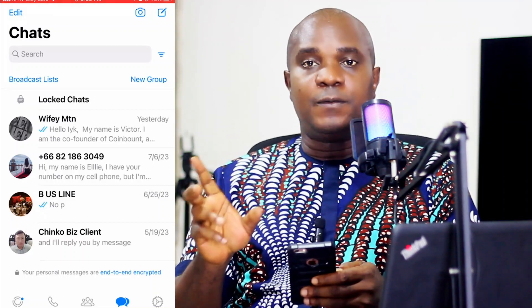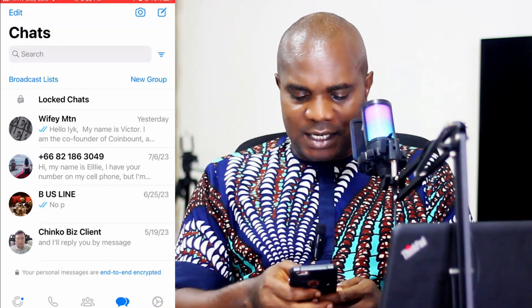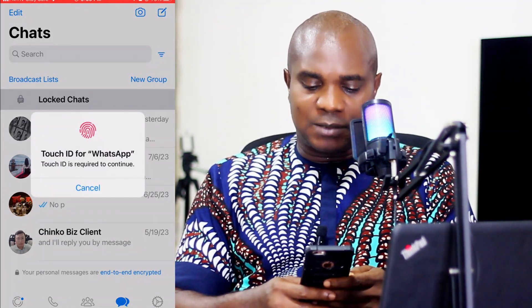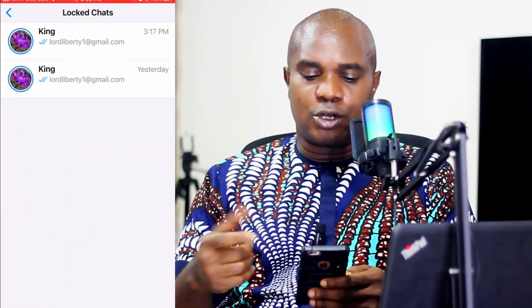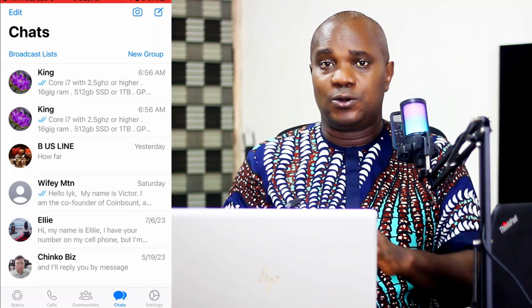If you go back, you're not going to see any of these contacts in your main chat list. Now if you want to unlock this, come over here — you can see 'Locked Chat.' Click on it and it's going to ask you for your fingerprint. Put your fingerprint again and it's going to open. You're going to be able to access this feature. Now this is where the chat lock thing gets a little bit tricky.